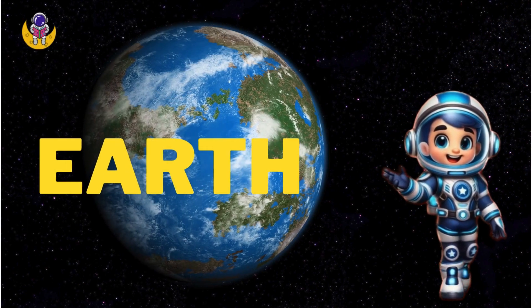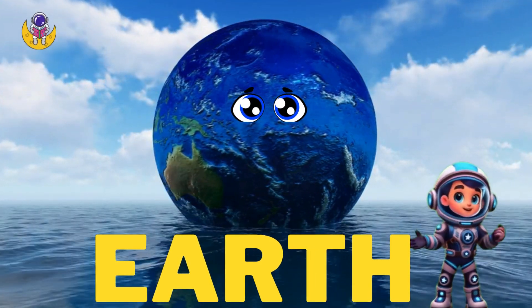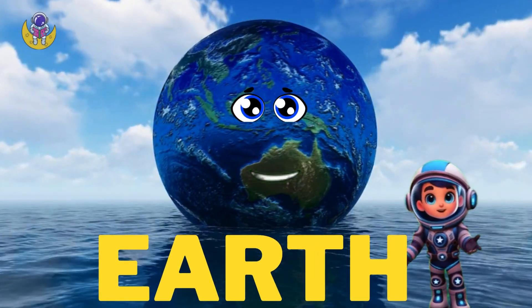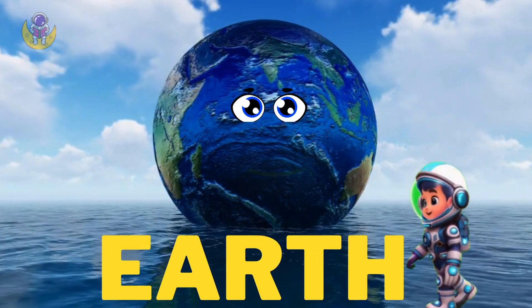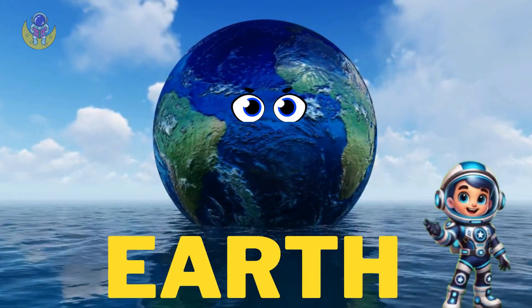Now here is our home planet, the Earth. I am Earth, the only planet we know that has life. Earth has air to breathe, water to drink, and land to live on. Give Earth a big wave.